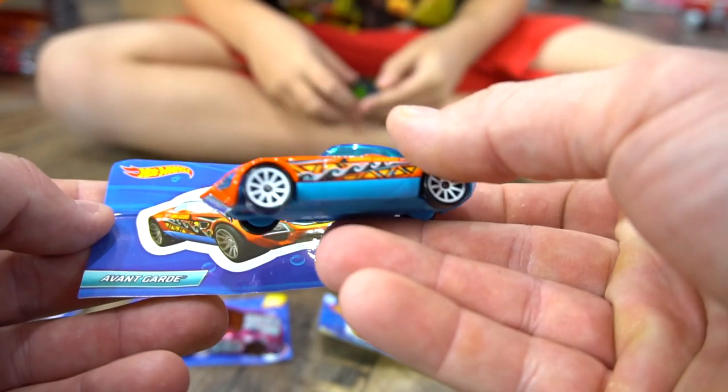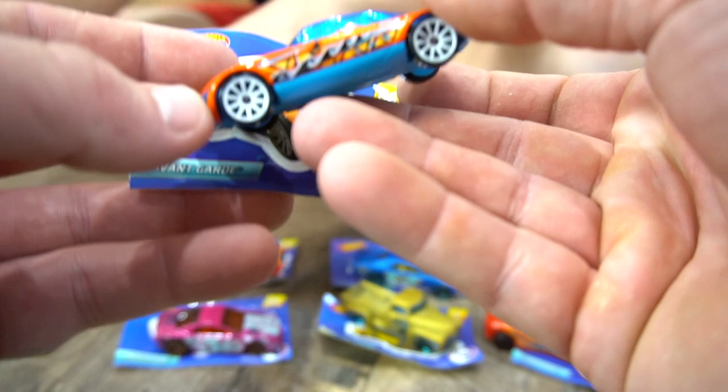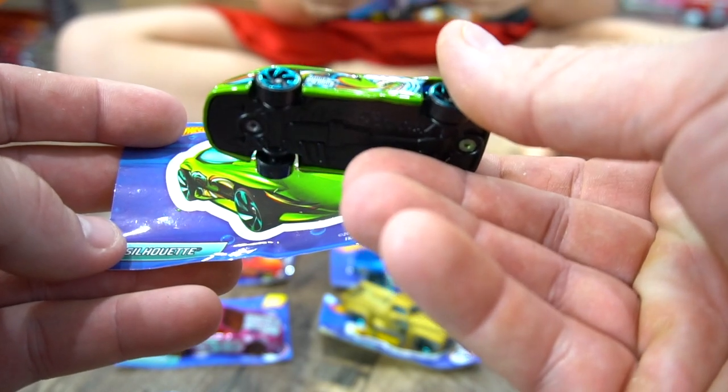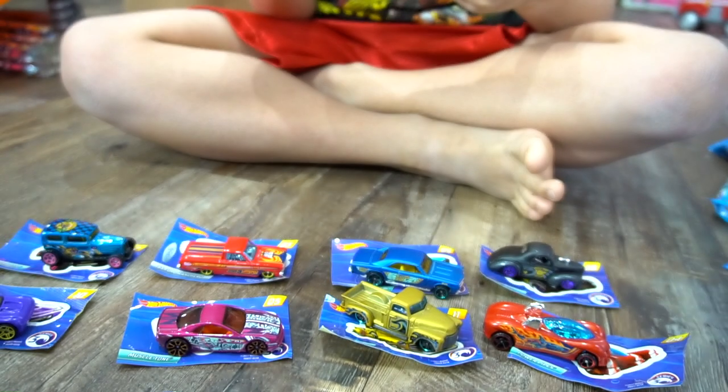And this one also says Shark Seeker — this is a Shark Seeker. And who did you get? Silhouette! Number seven, and this is a Shark Sensor.